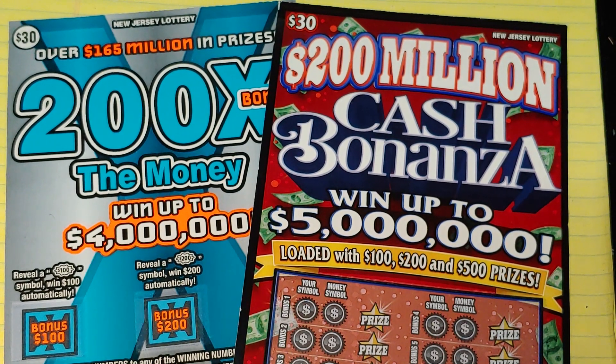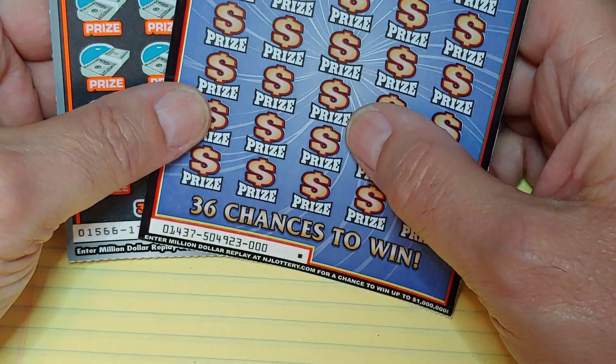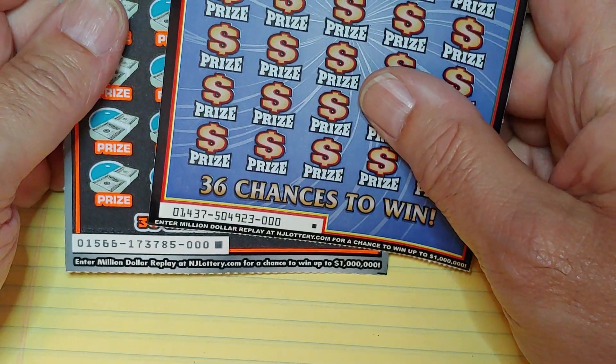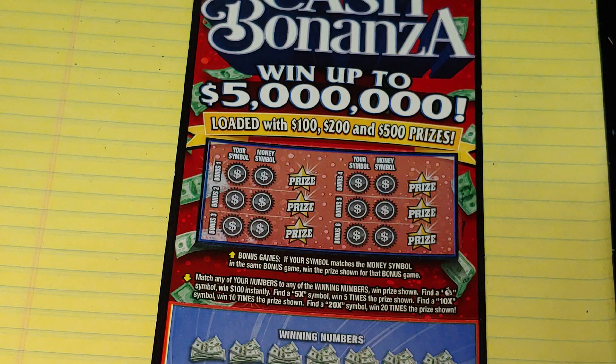Hey YouTube, NJ Scratcher here with $60 worth of New Jersey Lottery tickets. I have a $200 Million Cash Bonanza and a $200 Times the Money — ticket triple zero on both of them. They just opened the pack, so I had to get them. Let's see what we have.